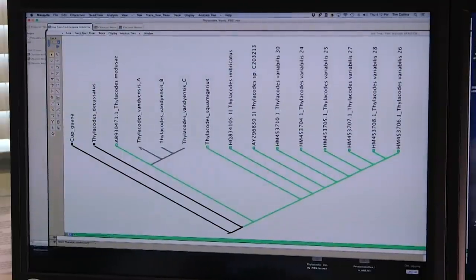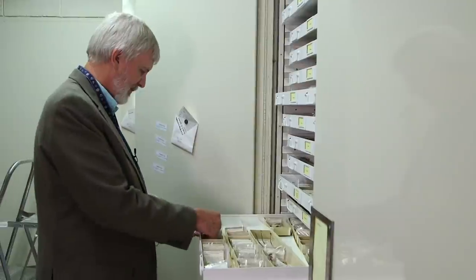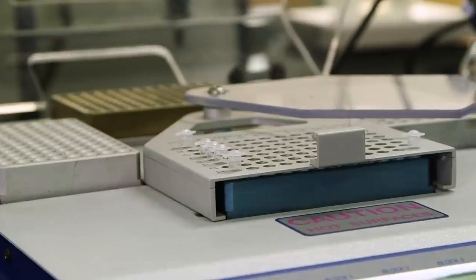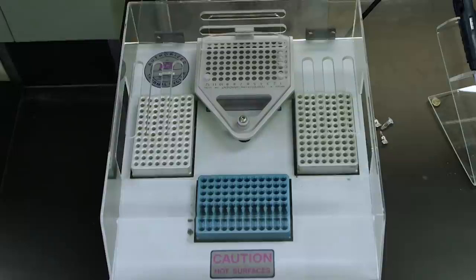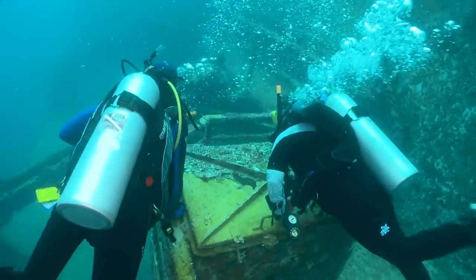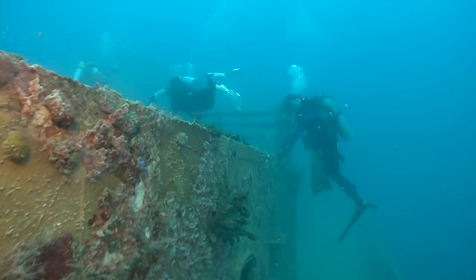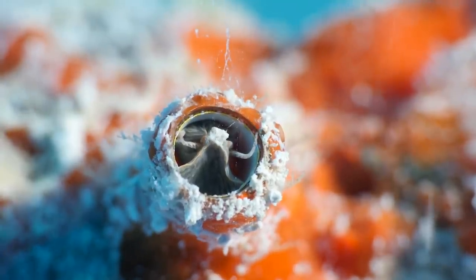Using a family tree, Tim discovered that this worm snail was most closely related to a Pacific species. Since it had never been described before, Rudiger had the honor of naming it. The genus name, Thylacodes, was determined by anatomical and molecular data. For the species name, they chose to honor the common name the scuba diving community gave to the Vandenberg wreck — 'the Vandy' — so it became Thylacodes vandyensis. The next question was: were these worm snails here to stay?